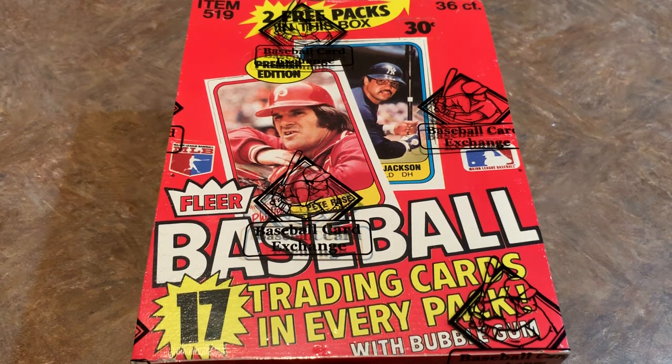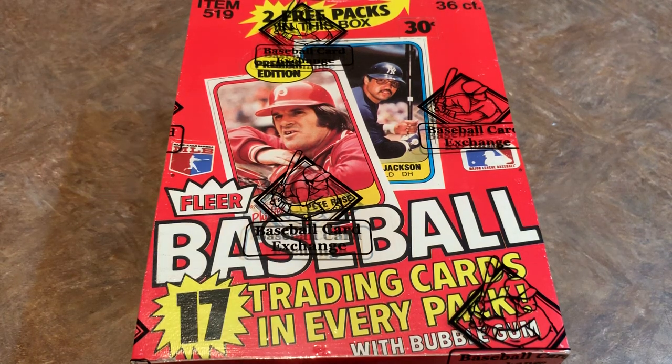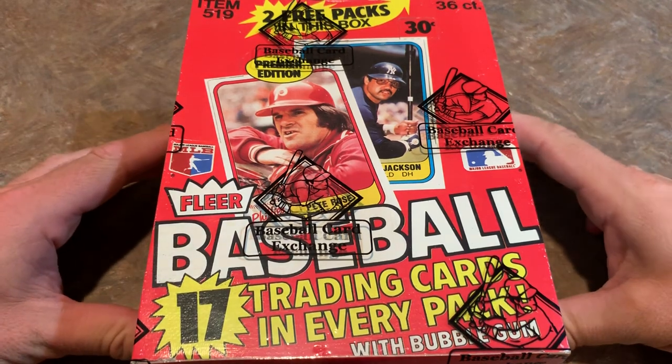Hey everybody, welcome back to another episode of Throwback Thursday, and today we're going way back to 1981 to open up this box of 1981 Fleer. This came out when I was only two or three months old. It was Fleer's first modern release — they had been around in the 60s, with their last set in 1963. In 1981, Topps started to get competition from Fleer and Donruss, and then Score came along in '88, and Upper Deck in '89. So this is Fleer's first foray into the junk wax era.